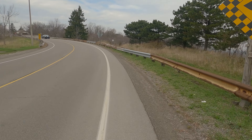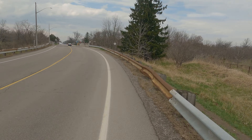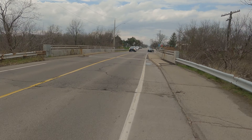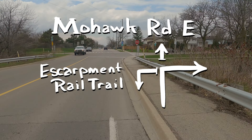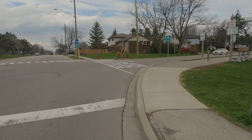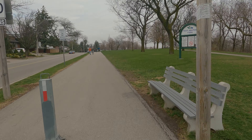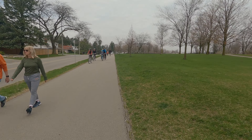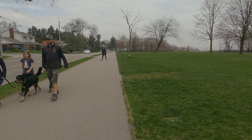You will see there is a lot of people on this path. We are just passing over top of this bridge, which goes over the escarpment rail trail. There is a connection to the escarpment rail trail to the left, and it loops around — you can go either north or south. But this is where Mountain Brow turns right onto this path here, and as you can see, it is a very busy path.